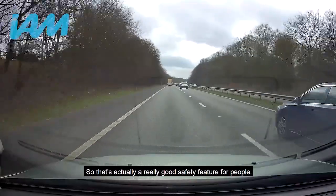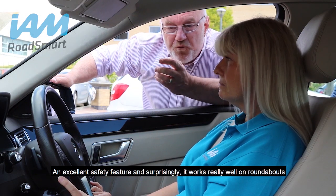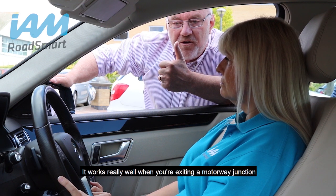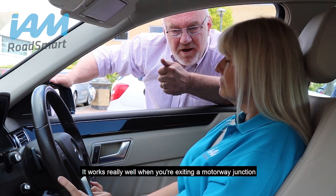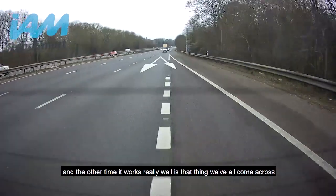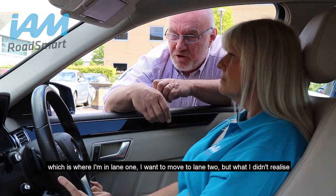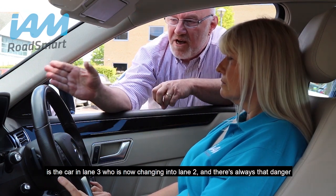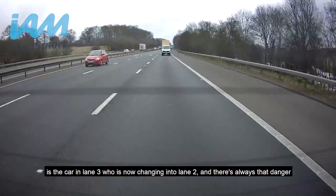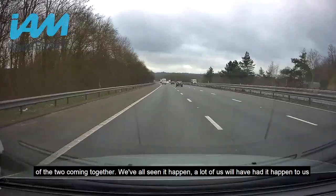That's actually a really good safety feature. Excellent safety feature, and surprisingly it works really well on roundabouts, really well when you're exiting a motorway junction. And the other time it works really well is that thing we've all come across — where I'm in lane one, I want to move to lane two, and I didn't realise the car in lane three is now changing into lane two. There's always the danger of the two coming together; that gives you an instant warning.